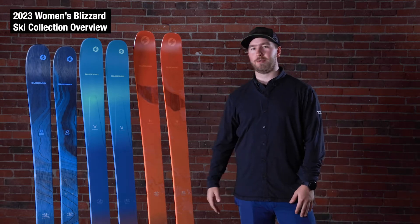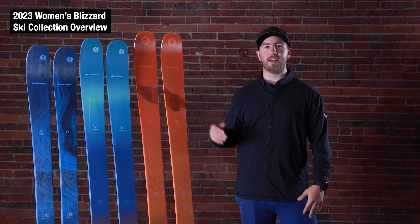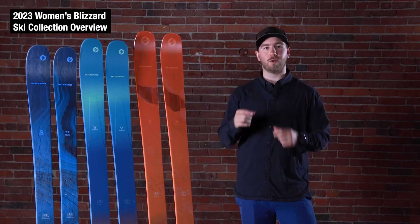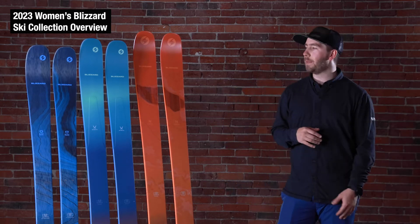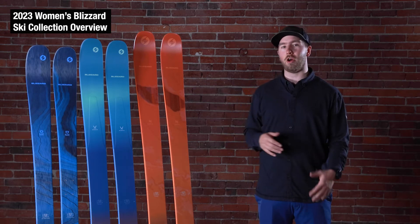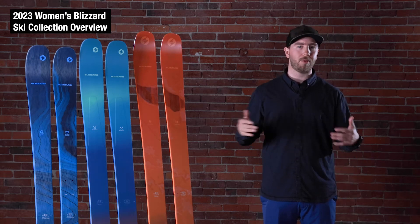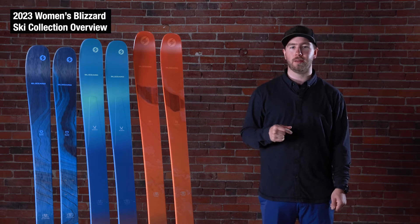In the collection here you've got your famous Black Pearl 88, comes in three waist width offerings: 82, 88, and 97. Updated for this year with a slightly different high cut of the woodcore — that's the thickness of the True Blend woodcore in those skis — basically to make them a little bit more playful, more versatile, and easier to use anywhere on the mountain. Those are our all-mountain line of skis, very versatile skis that go anywhere you want to go and can really address any conditions you're looking for.